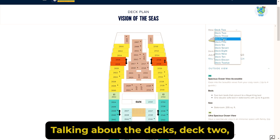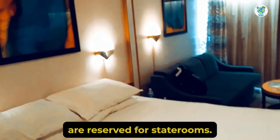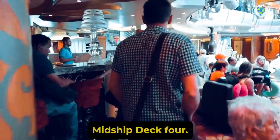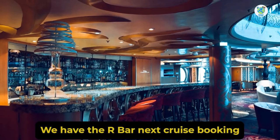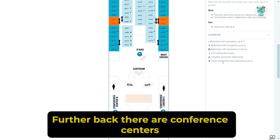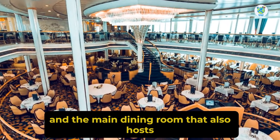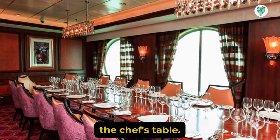Talking about the decks, Decks 2, 3, and 4 forward are reserved for staterooms. Mid-ship Deck 4 has the R Bar, next cruise booking, and the Centrum. Further back there are Conference Centers B and C, and the main dining room that also hosts the Chef's Table.